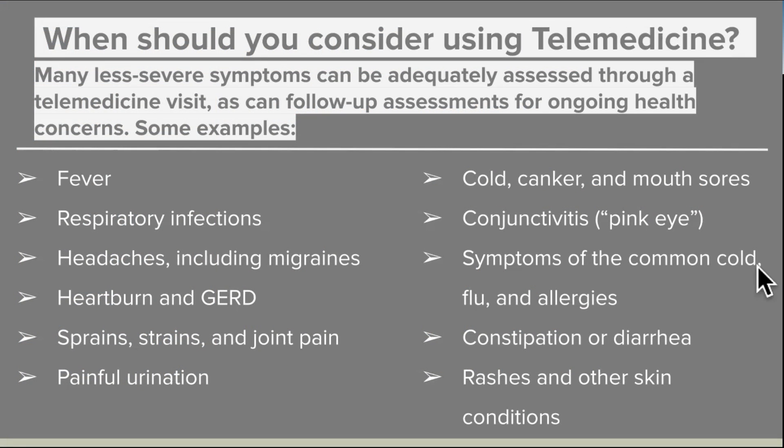So when should you consider using telemedicine? Many less severe symptoms can be adequately assessed through a telemedicine visit, as can follow-up assessments for ongoing health concerns. Some examples include a minor fever, minor respiratory infections, headaches including migraines, heartburn, sprains, strains and joint pain, painful urination, colds and mouth sores, conjunctivitis or pink eye, symptoms of the common cold, flu and allergies, constipation or diarrhea, and rashes or other skin conditions. These are things that might be good for getting telemedicine help with.